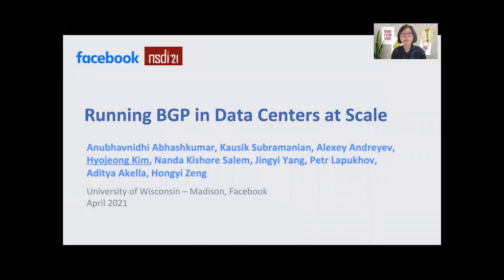Hello everyone. I'm Hyojung Kim from the NetSystems team at Facebook. In this talk, I'm going to share our experience of running BGP in Facebook data centers at scale. This work was carried out in collaboration with University of Wisconsin and Facebook.